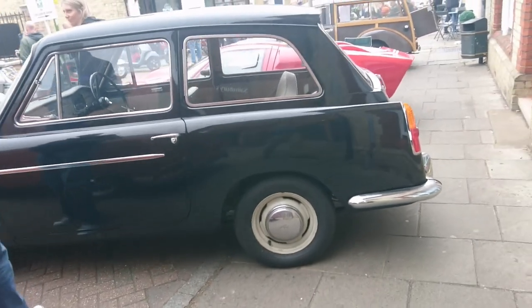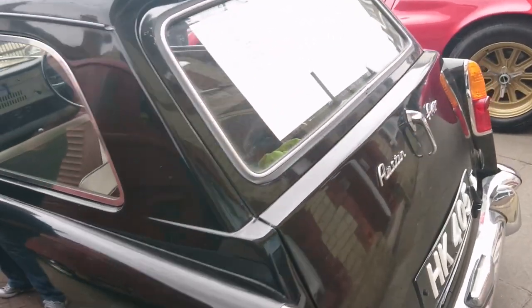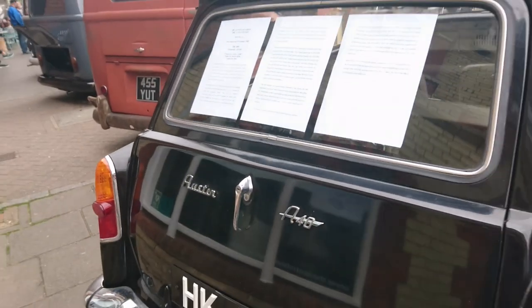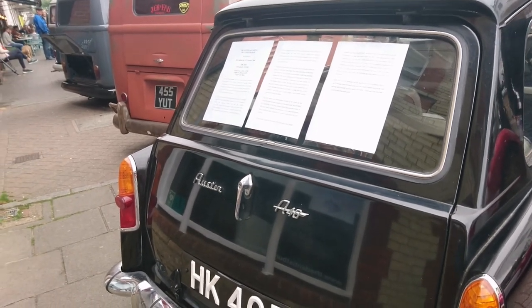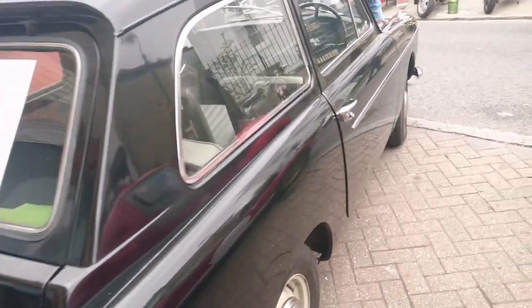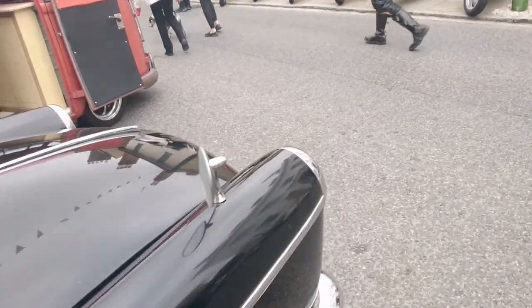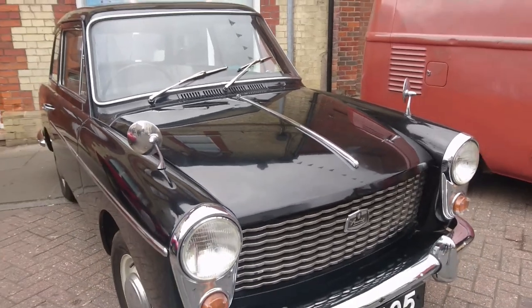I've already had one Austin A40 Farina. This is another one — this is actually the Countryman version; this is a hatchback, which is absolutely brilliant. It's a pre-facelift, and it has the little wavy grill at the front — the wavy grill that Austins had at the time.